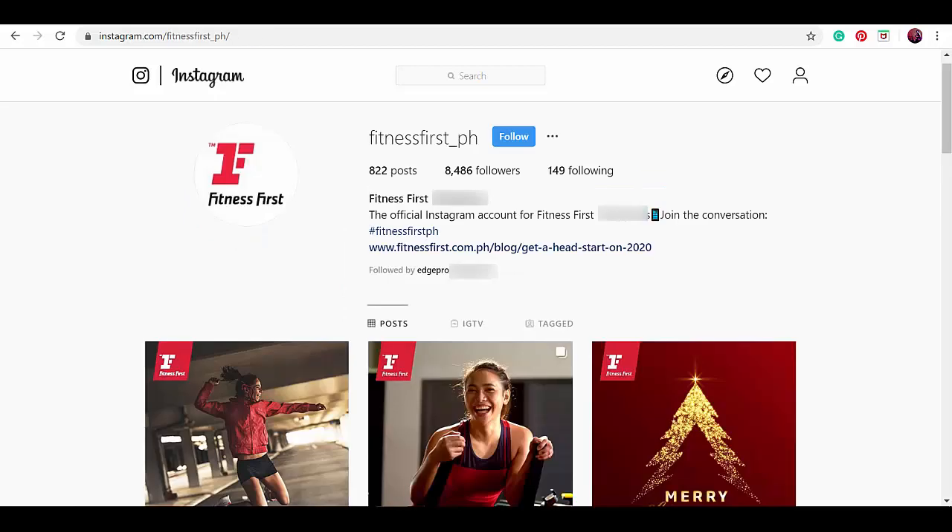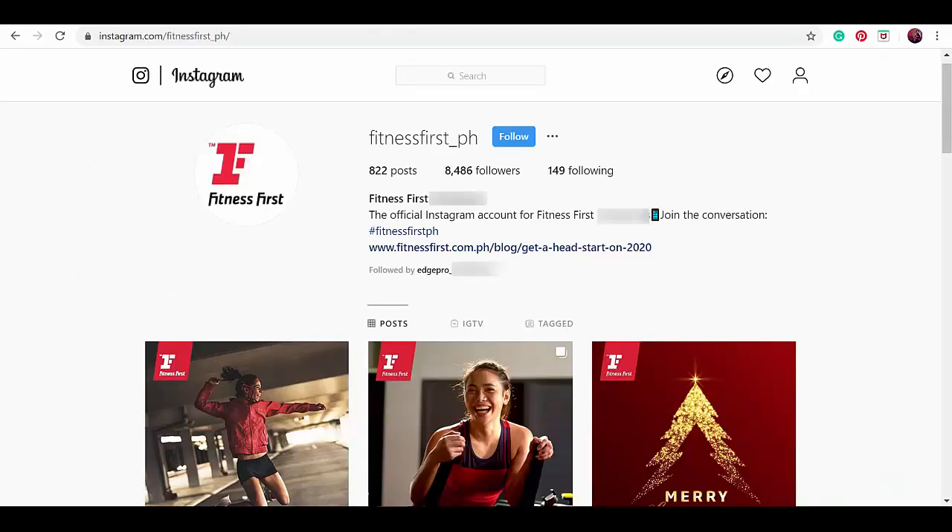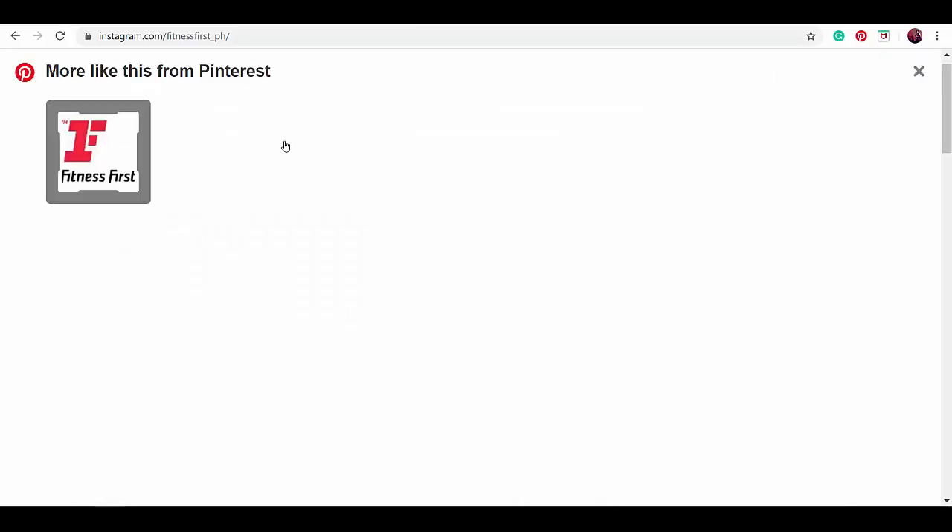Our next example is an Instagram profile for a fitness center. In their bio, they have a brief description of this business and a call to action saying to use their branded hashtag, and a link about how to stay fit during the holidays. It's good that they use their business logo but it's not high quality — the logo is pixelated. They should have uploaded a higher resolution image rather than this one.